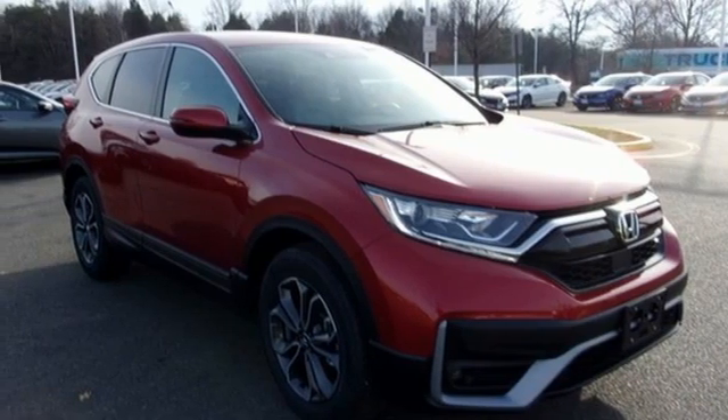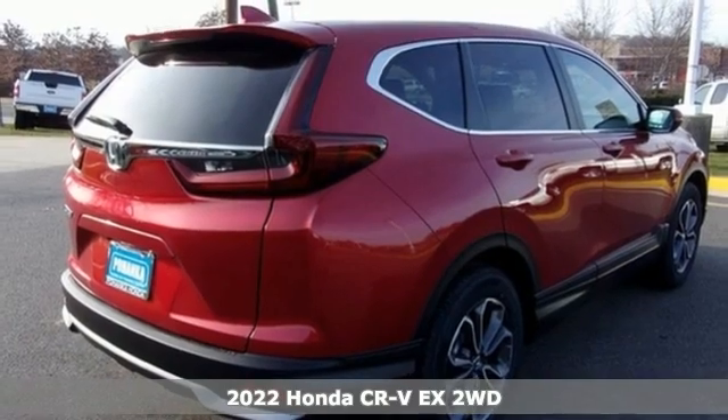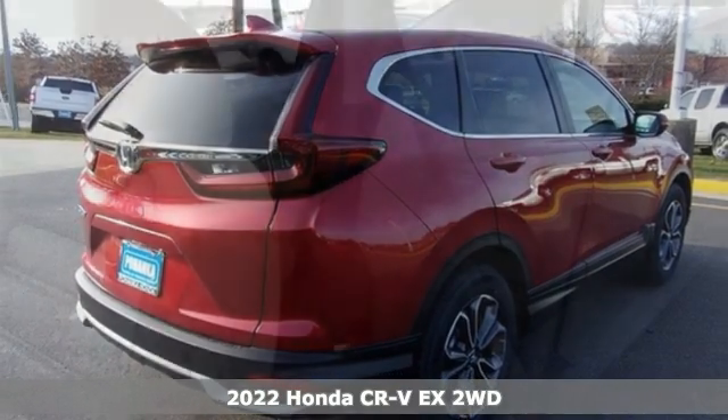It's a new 2022 Honda CR-V. Capability without compromise isn't a dream — it's a CR-V.